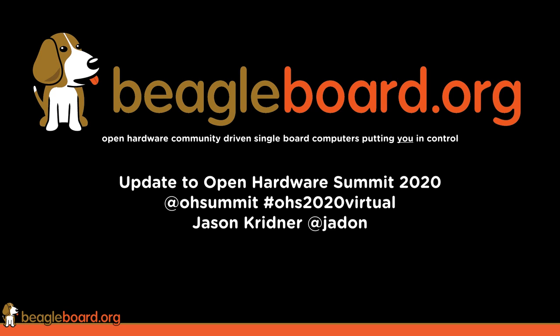Hi, I'm Jason Kreidner of Texas Instruments, and one of the board members at the Open Source Hardware Association, as well as a board member at the BeagleBoard.org Foundation.